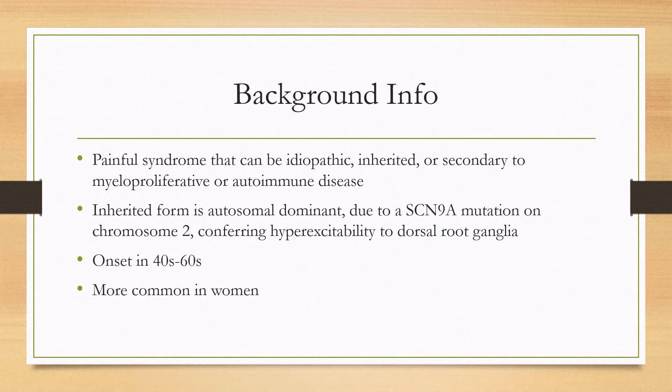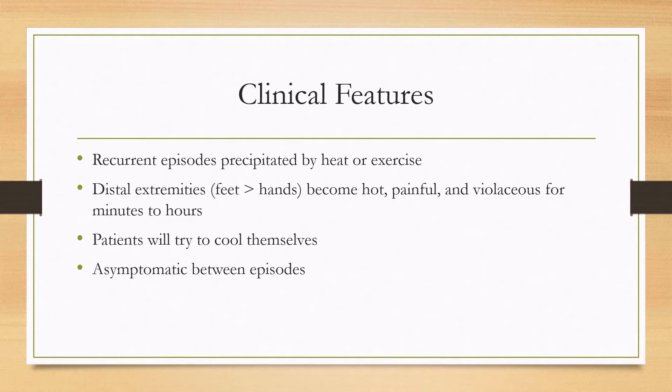The onset is typically between the 40s and 60s and it's more common in women. The clinical features are important because this is a clinical diagnosis, characterized by recurrent episodes precipitated by heat or exercise. The distal extremities are affected, with the feet being the most common location about 90% of the time and the hands being affected about a quarter of the time.